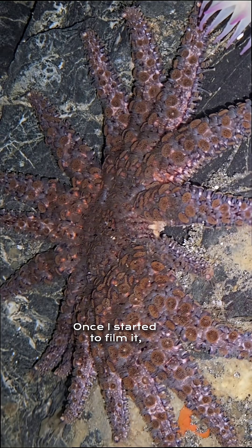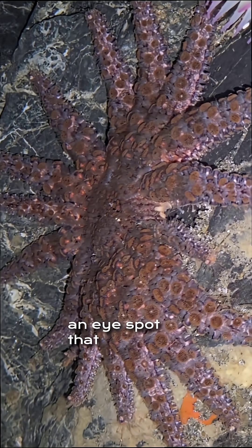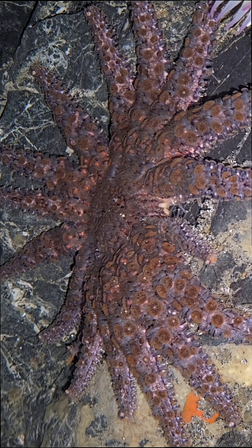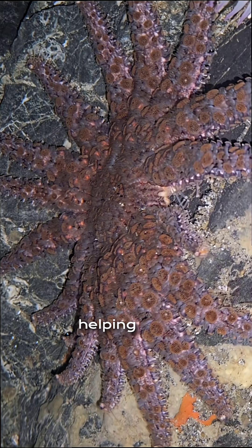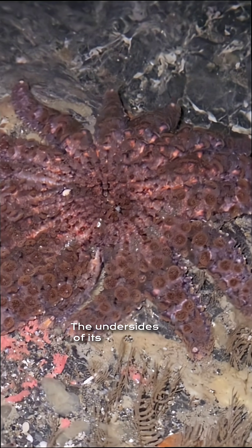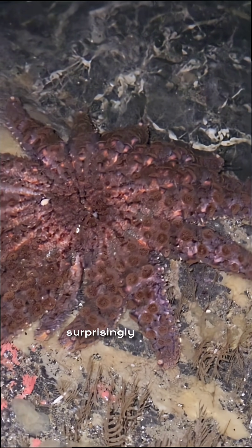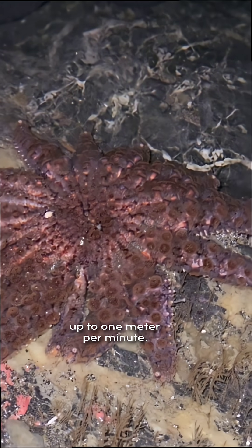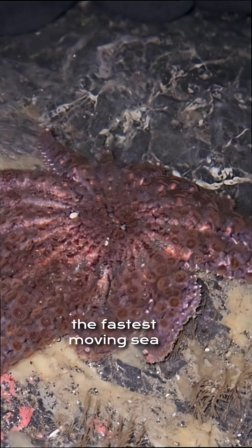Once I started to film it, it began to move. At the tip of each arm is an eye spot that senses light and shadows, while other cells along the arm detect chemical cues in the water, helping it find food and avoid predators. The undersides of its arms are covered in thousands of tiny tube feet which help it move surprisingly fast, up to one meter per minute. And sunflower sea stars are among the fastest moving sea stars.